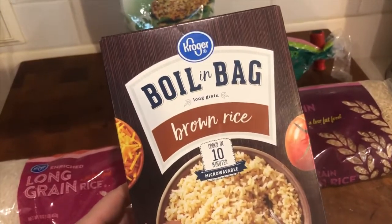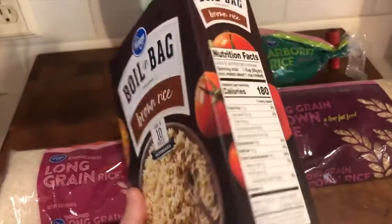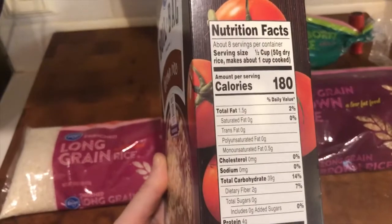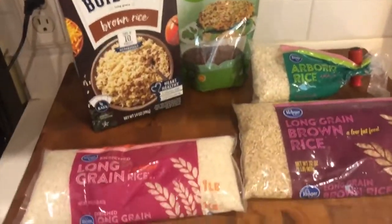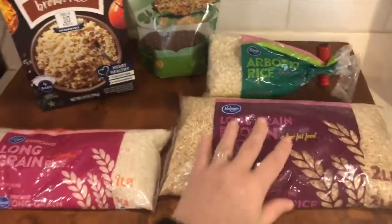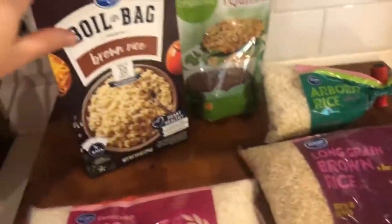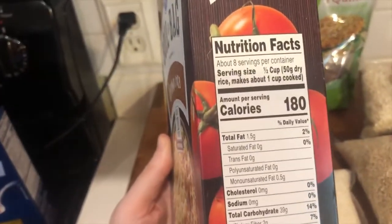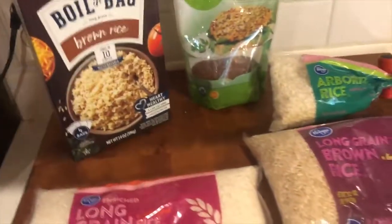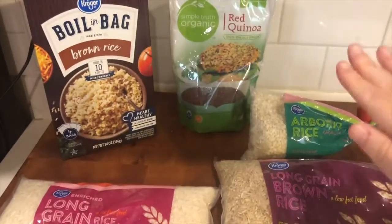This boiling bag is a great option — it's whole grain and cooks in just 10 minutes. It has eight servings per container and costs about $2 to $3, so there's a cost for that convenience. If you don't have 45 minutes to cook long grain brown rice, the boiling bag is handy. You might want both — using the long grain for meal prepping and the boiling bag when you need something quick.